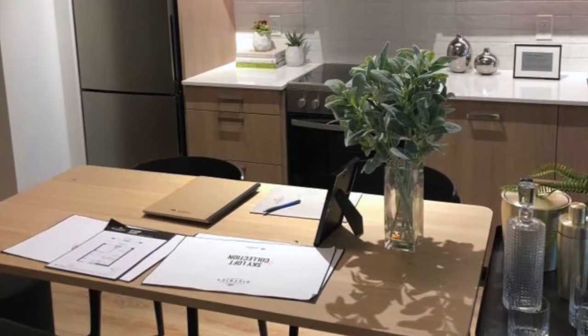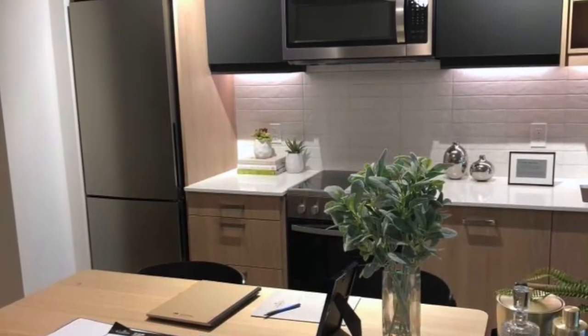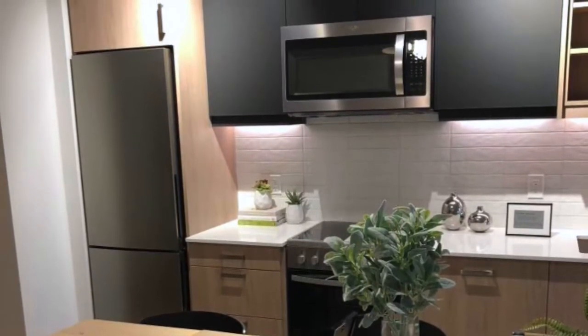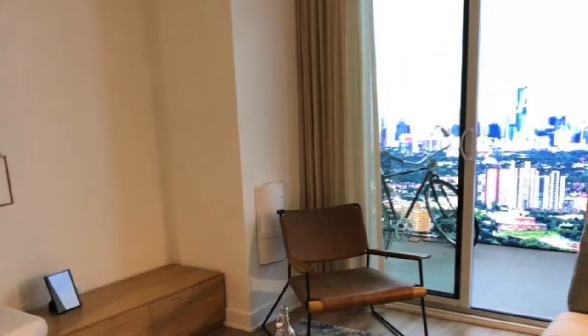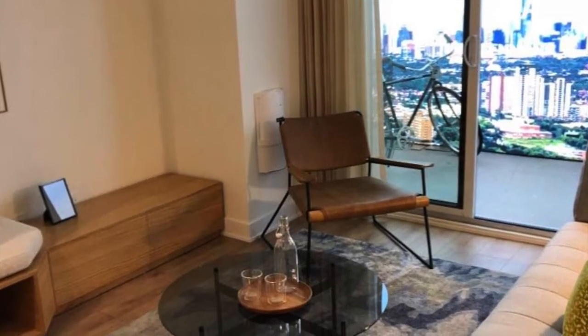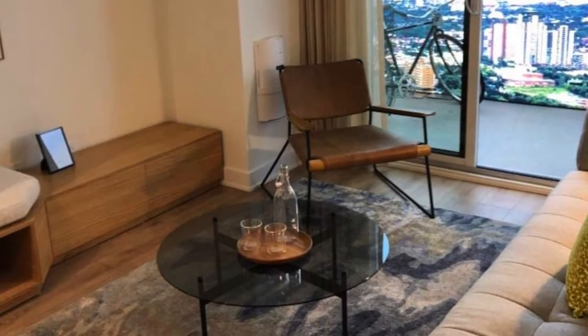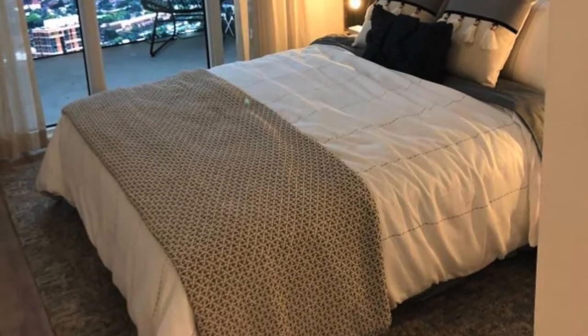These are some additional photos from the model suite and you can see the attention to detail and the design. It's modern, it's slick, and it makes a lot of sense — it's well designed. Here is a sample of what a living room would look like. Also very good: straight lines, no wasted space. Exactly what you want if you were to live here or to buy a unit for investment.